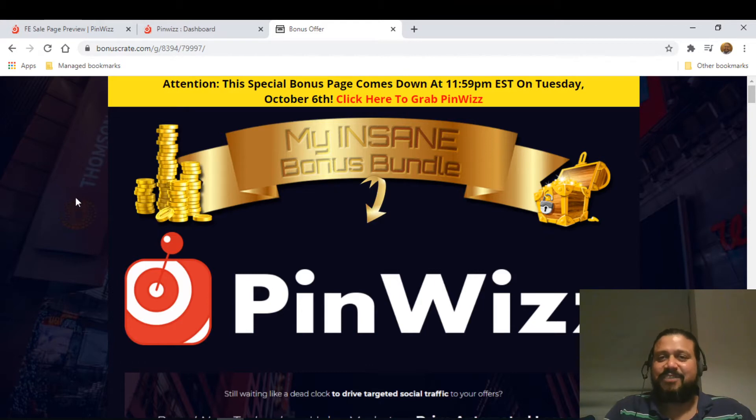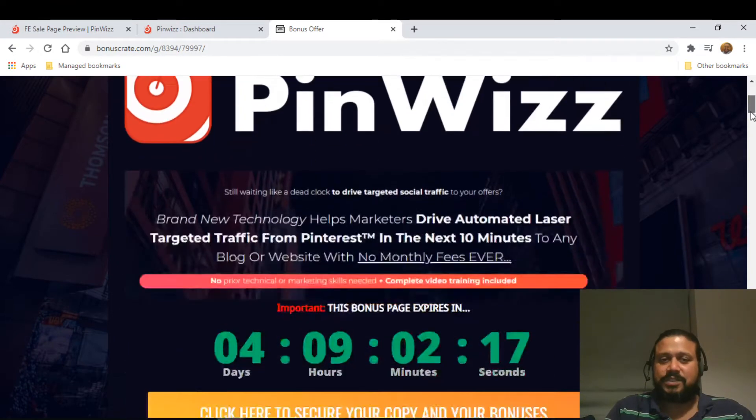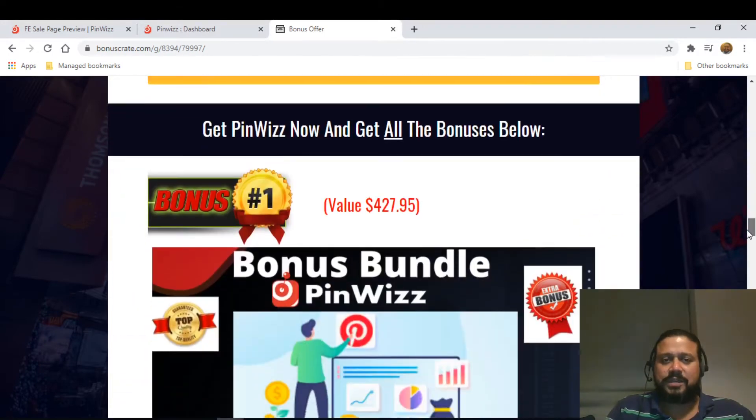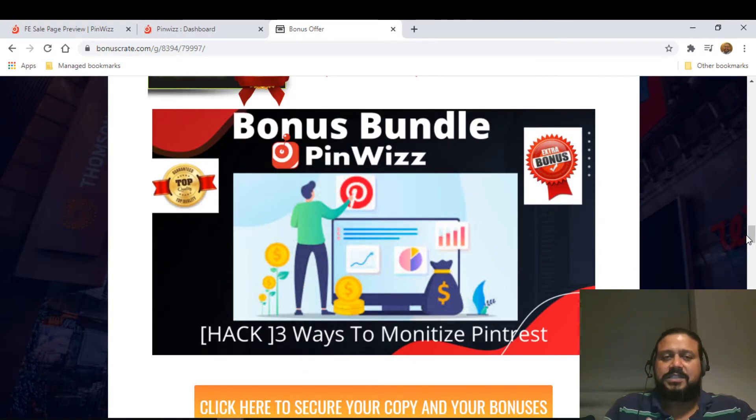I'm going to show you the exclusive bonuses I've prepared just for you if you purchase through my link down below. The first bonus is 'Three Ways to Monetize Pinterest,' which will show you exactly how you can monetize and make money using Pinterest. This is an added advantage to PinWizz because PinWizz helps you identify certain pins, and this bonus will help you monetize much more.